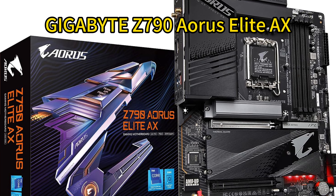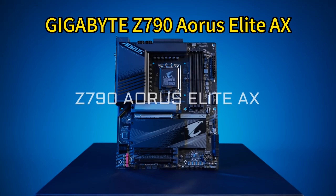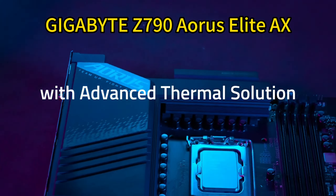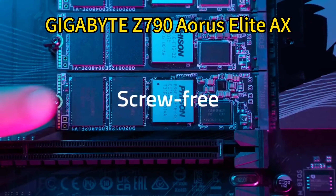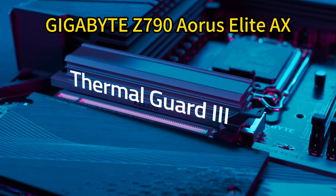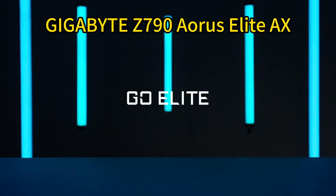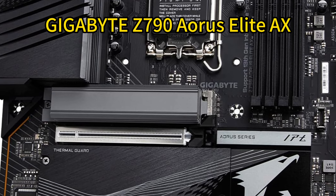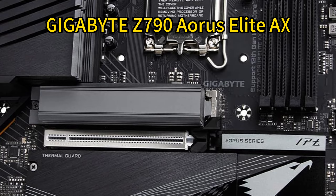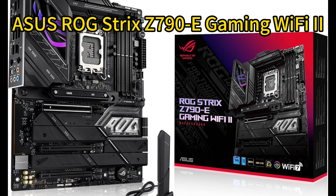Number two: Gigabyte Z790 Aorus Elite AX. This cutting-edge motherboard supports both 13th and 12th gen Intel Core processors and features DDR5 compatibility with XMP 3.0 support for speedy memory performance. The robust power design with twin 16+1+2 phases and 70A power stages is perfect for overclocking. It excels in thermal management with M.2 Thermal Guard 3, MOSFET heatsinks, and PCIe Ultra Durable Armor. Next-gen connectivity options include PCIe 5.0 and multiple PCIe 4.0 x4 M.2 slots, fast networking, dynamic audio, and fine-tuning features, making it a top choice for gamers and enthusiasts.